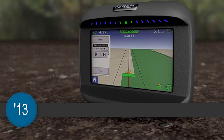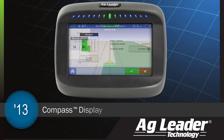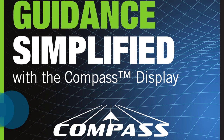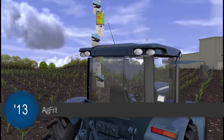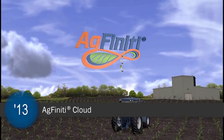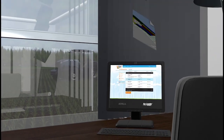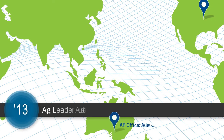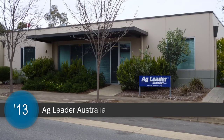The Compass display was announced in 2013 for growers looking to combine usability with affordability in an entry-level display. AgFinity Cloud also became reality that year, opening the door for growers to connect with their data no matter where they were, from field to office. AgLeader also grew by opening an office in Australia to serve the needs of the Asia-Pacific marketplace.